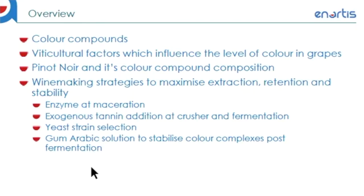As a quick overview, I'll go over the following points in this presentation. First of all, color compounds in grapes, namely anthocyanins, potential viticulture factors which might influence the level of anthocyanins in grapes, the phenolic composition of Pinot Noir, then we'll go into details on winemaking strategy to maximize extraction and retention.